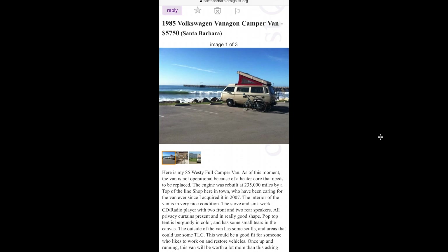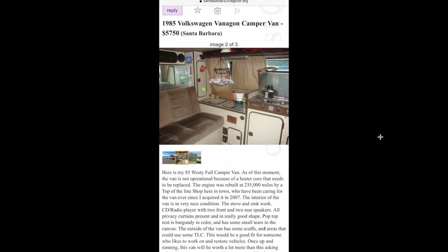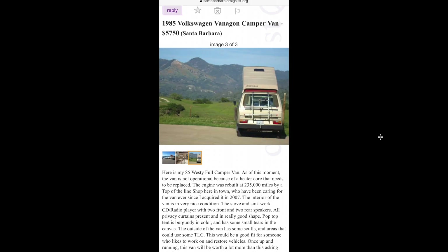Here's a van I tried to buy but couldn't get there in time — a 1985 Westie. I think they said it had a leaking heater core, but it ran and drove, did everything it was supposed to, registered, all that good stuff. This thing was a beauty. I really wanted to buy this.